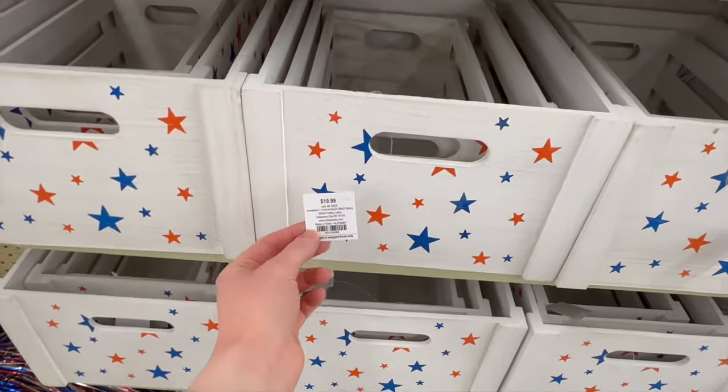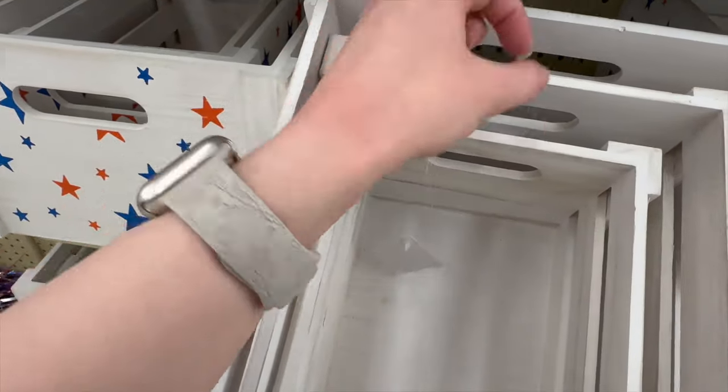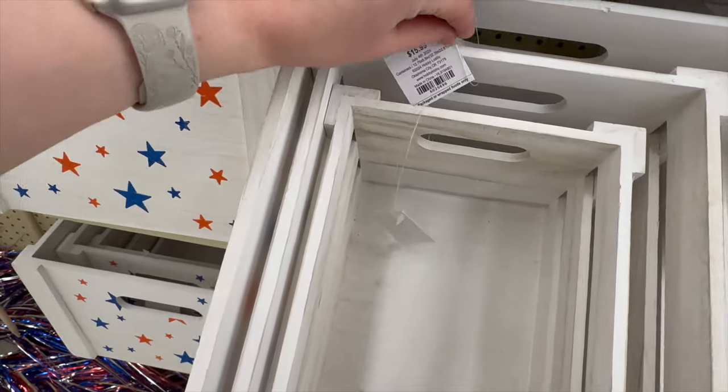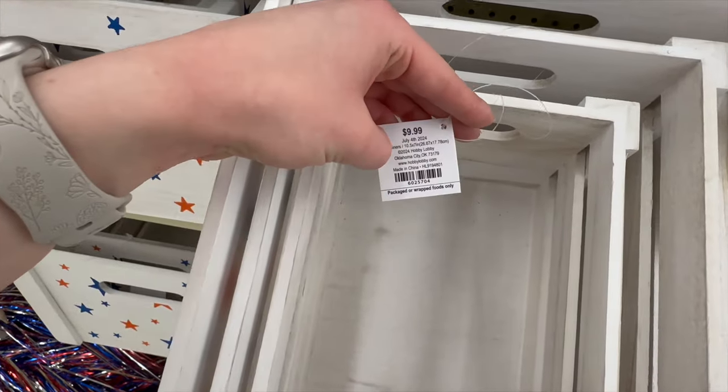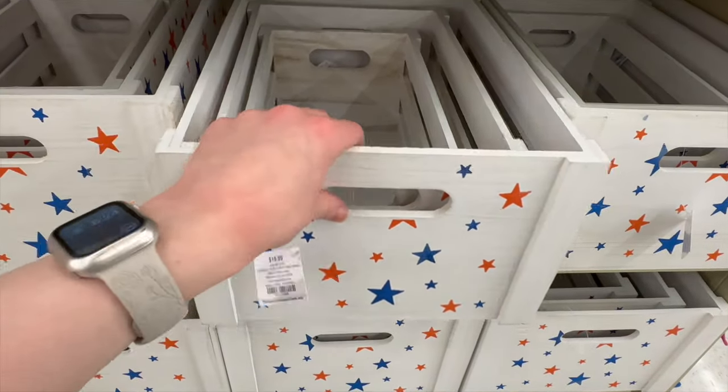They've also got these wooden crates. The larger size is $19.99, the medium size is $15.99, and the small one is $9.99.